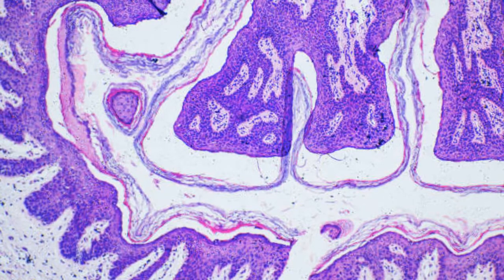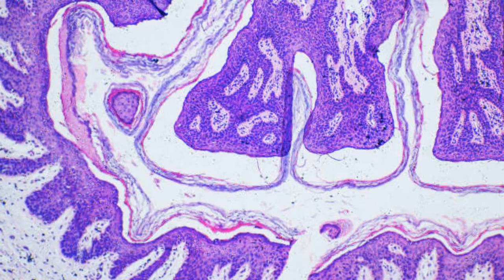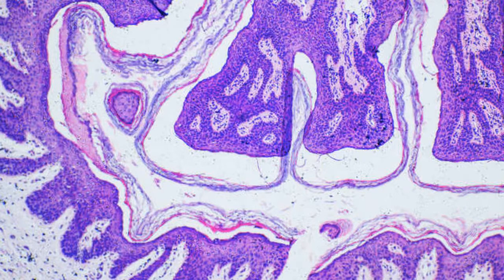These genes affected metabolism, regulation of body fat, bone growth, and a hormone that helps control glucose levels and fat breakdown.